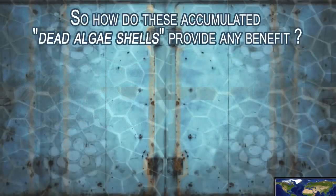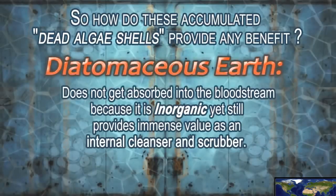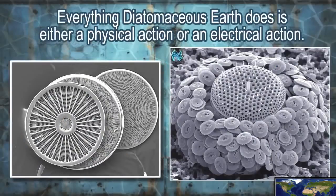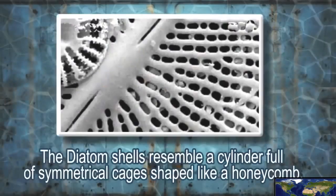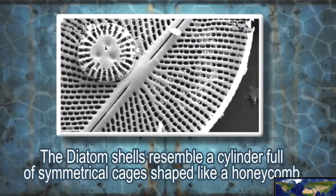So how do these accumulated dead algae shells provide any benefit? Diatomaceous earth does not get absorbed into the bloodstream because it's inorganic, yet still provides immense value as an internal cleanser and scrubber. Everything diatomaceous earth does is either physical action or an electrical action. The diatom shells resemble a cylinder full of symmetrical cages shaped like a honeycomb.